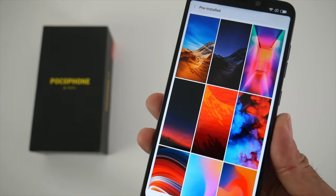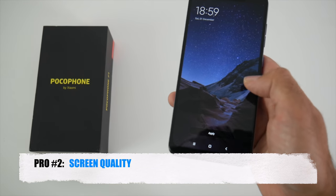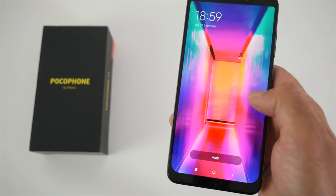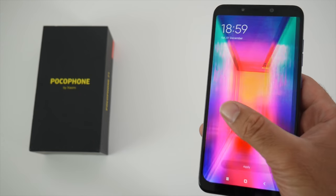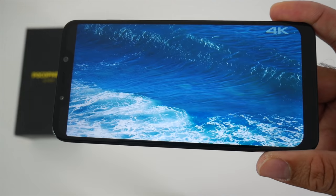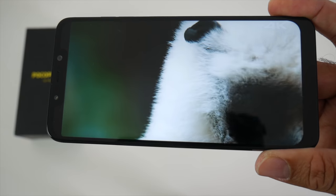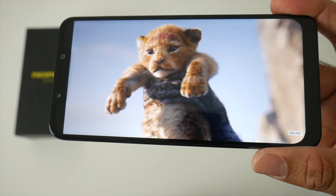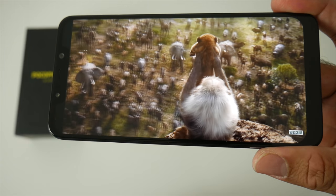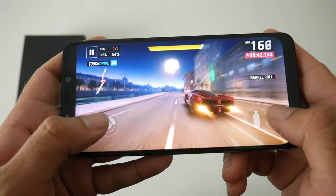Coming to the second pro, it has to be screen quality. Now you have a 6.18 inch IPS LCD screen with 416 pixels per inch. You have an 18.7 by 9 aspect ratio with a full HD plus screen with a resolution of 2246 by 1080 and you also get Gorilla Glass protection. The display is bright with great contrasts and an absolute joy to watch videos and play games on.